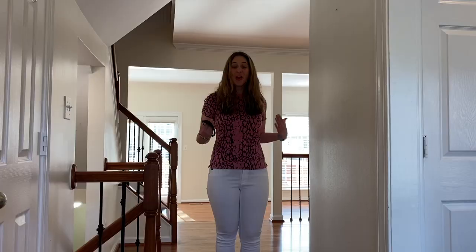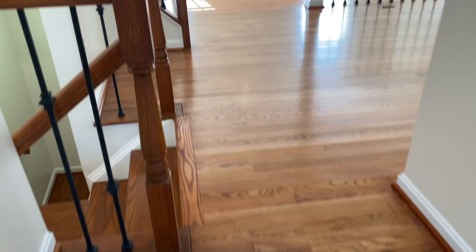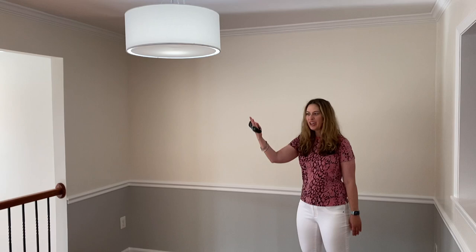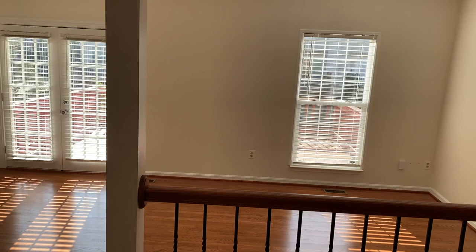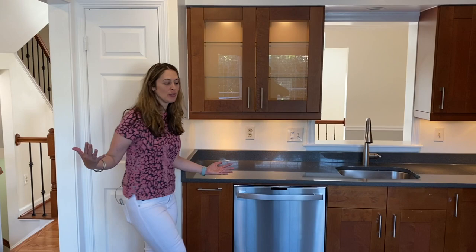Come on in — look at these beautiful hardwood floors. I'm here in the dining room with its modern light fixture, and there are just a couple steps down to the spacious living room. This gorgeous kitchen has been totally remodeled.